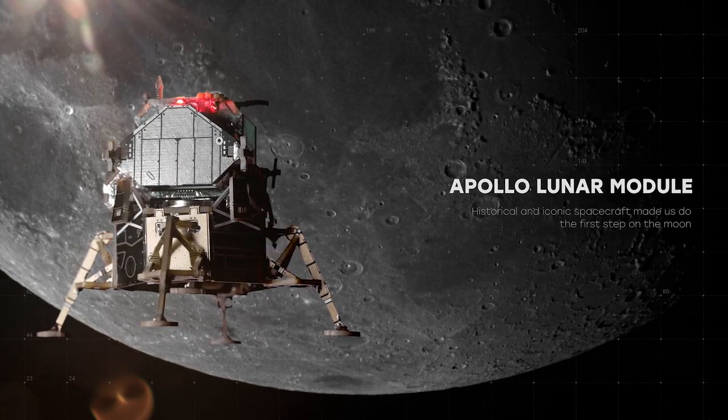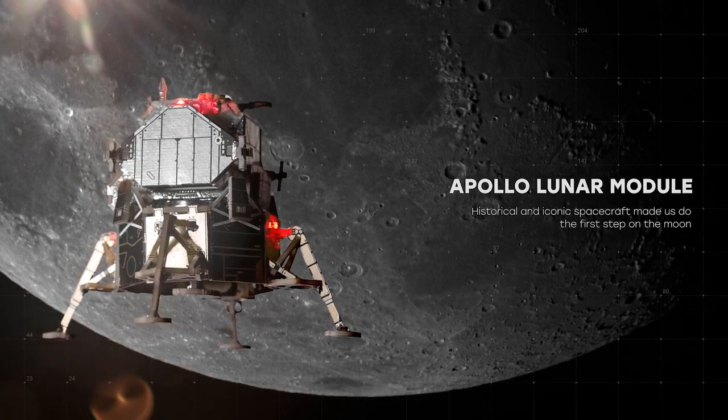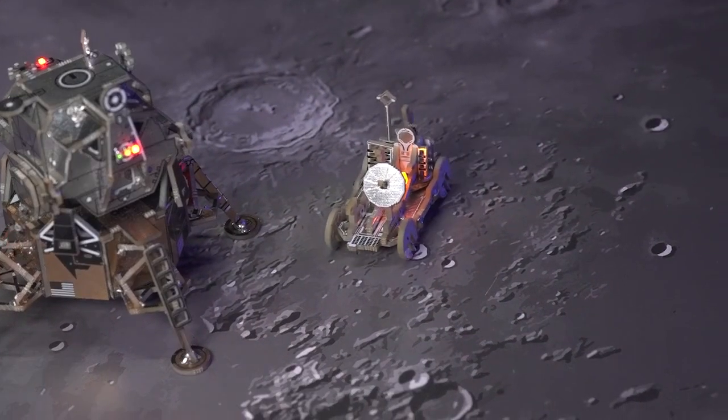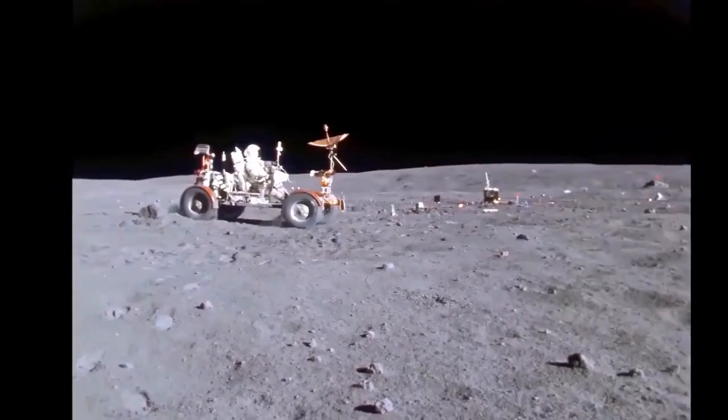Apollo Lunar Module — a historical and iconic spacecraft that helped us take the first steps on the moon. It comes with the moon rover, which will be driven by a motor that you install.